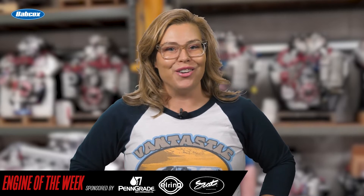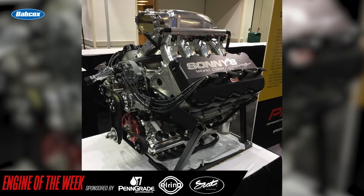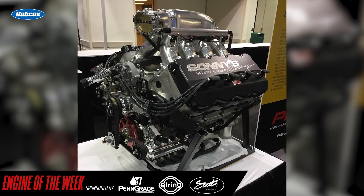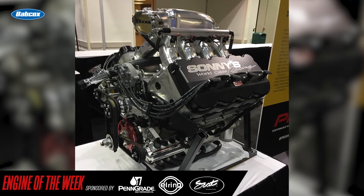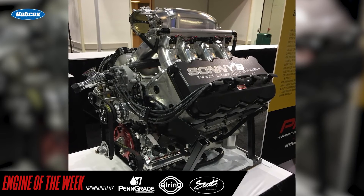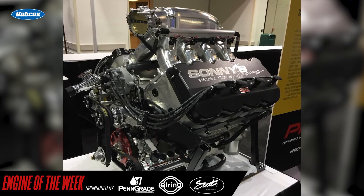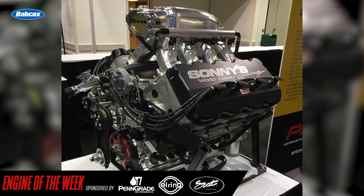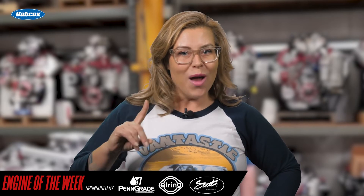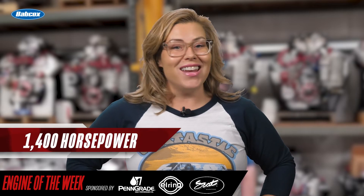That laundry list of internals is followed by these external components: an ATI balancer and flex plate, Holley EFI, Jones Racing drive kits and pulleys, a Mizzier water pump and starter, a Mickey Williams Fabrication oil pan and valve covers, an MSD ignition, a Peterson dry sump oil pump, Weldon fuel regulators and filters, and XRP hoses and fittings. With all of these performance parts in one package, the custom-built Hemi engine is capable of churning out 1,400 horsepower.